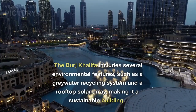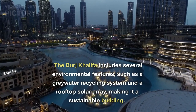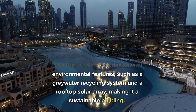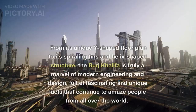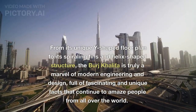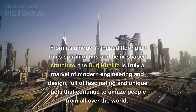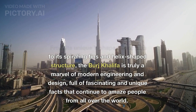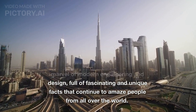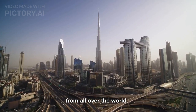The Burj Khalifa includes several environmental features, such as a graywater recycling system and a rooftop solar array, making it a sustainable building. From its unique Y-shaped floor plan to its spiraling fins and helix-shaped structure, the Burj Khalifa is truly a marvel of modern engineering and design, full of fascinating and unique facts that continue to amaze people from all over the world.